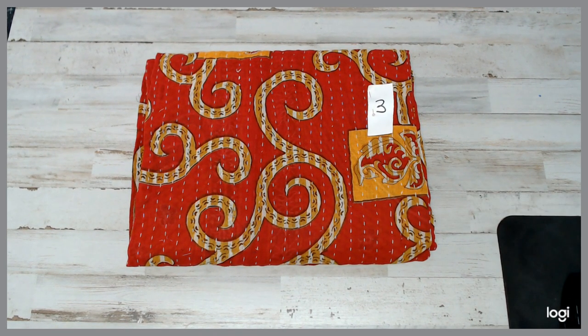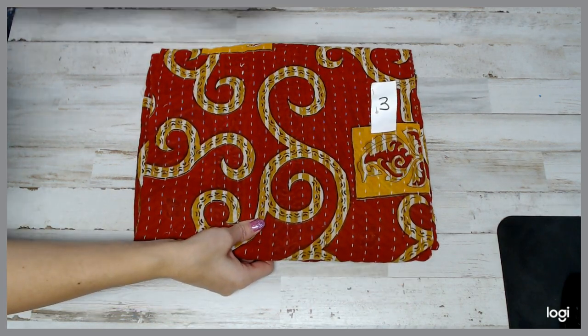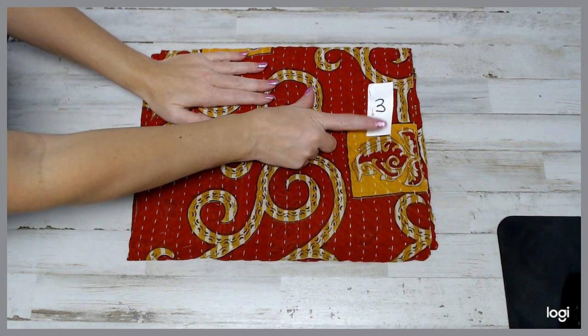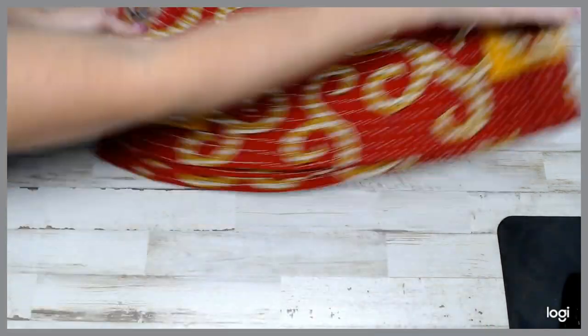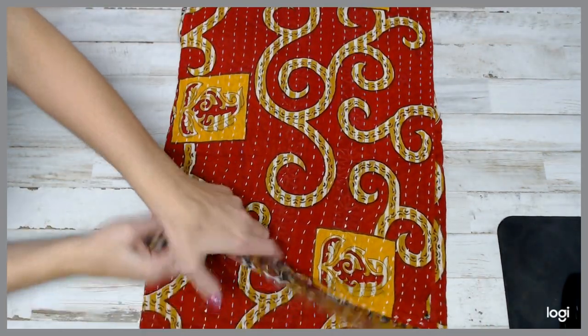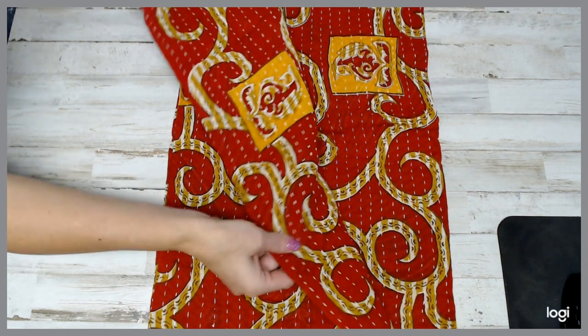Here is quilt number three. Sorry if I'm too close to the speaker. When you go to the listing, you'll see the number right on the quilt. You can kind of see what it looks like — I'm going to quickly go through it.